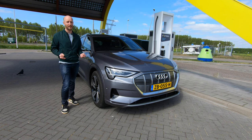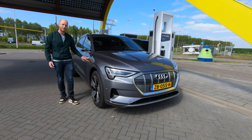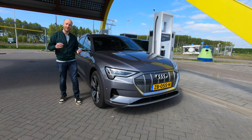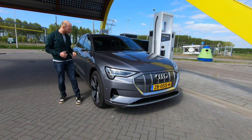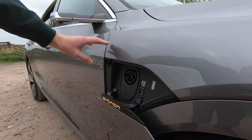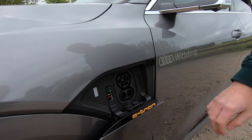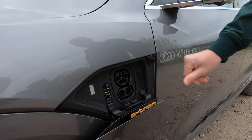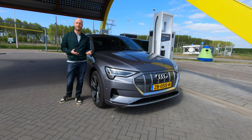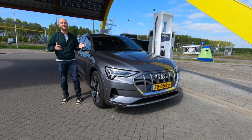What is also genius about this Audi e-tron — and I don't know why other manufacturers don't think of this — is that it has charge ports on both the left and right sides. On the right side there's only a Type 2 connection, and on the left side there's a Type 2 with the DC CCS connection. This means no matter how you park the car on the street, you can always reach a charge port on one side or the other. I think that's brilliant.